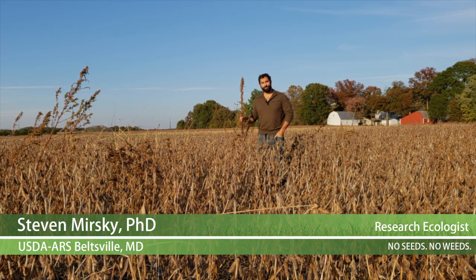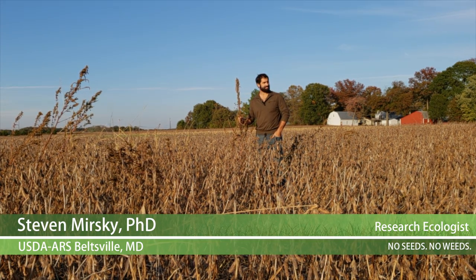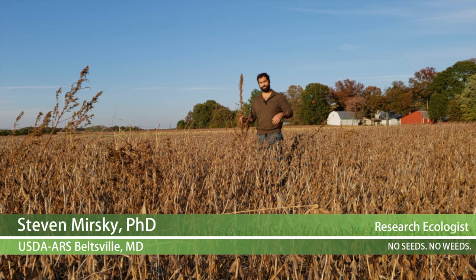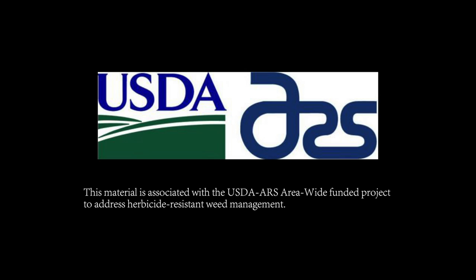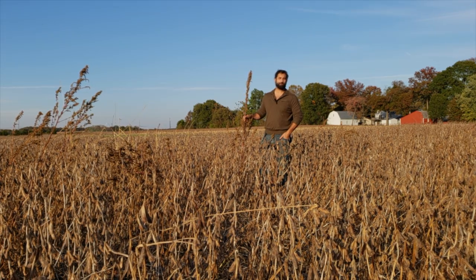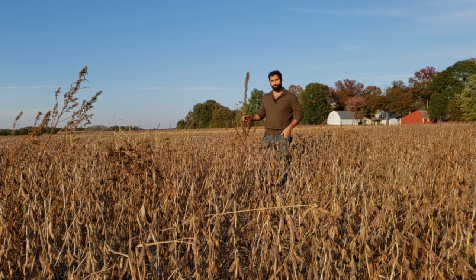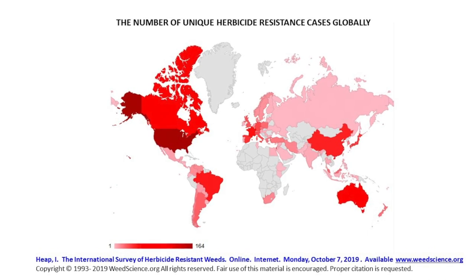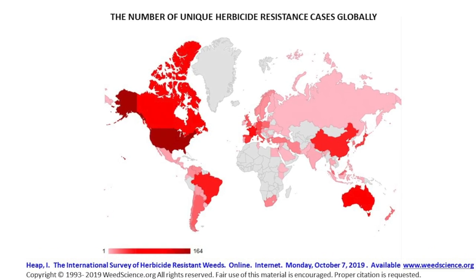Hello there. We're out here in Sunnyside, Maryland today, standing at the USDA ARS facility. You're embedded within a long-term cropping systems experiment that was funded by USDA ARS's weed and insect management program. That program is funding various different big issues related to pest management in the U.S.